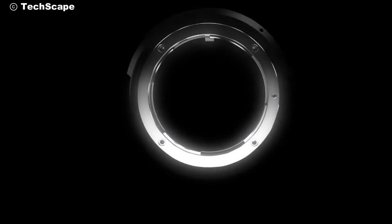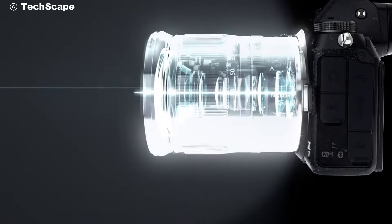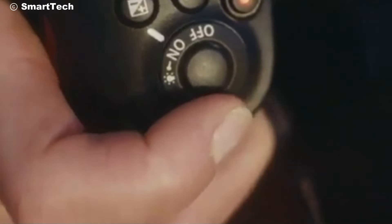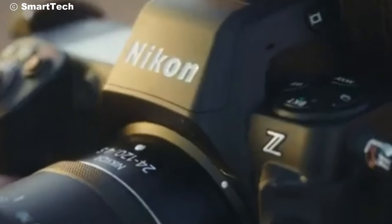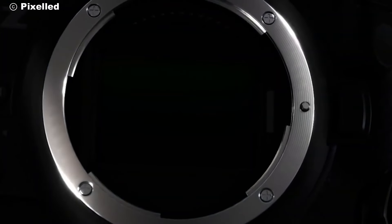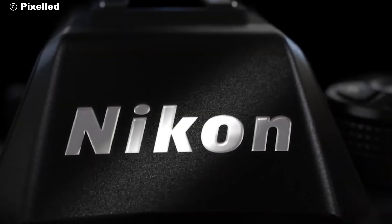Ultimately, the Nikon Z90 is more than just a camera — it's an extension of your creative vision. With its unmatched capabilities, durable build, and user-friendly features, it stands out as a leader in the world of photography and videography. If you're looking to elevate your craft and capture moments like never before, the Nikon Z90 is your ultimate companion.